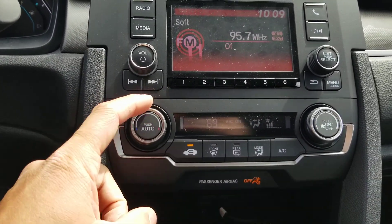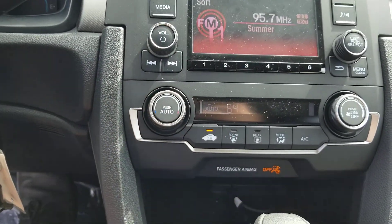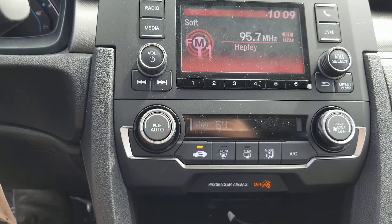On top of that, you've got automatic climate control tuned to a temperature that you like. Hit the button here for auto, and the car will go ahead and maintain it for you all the time.